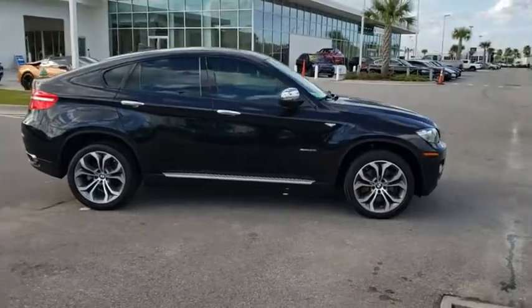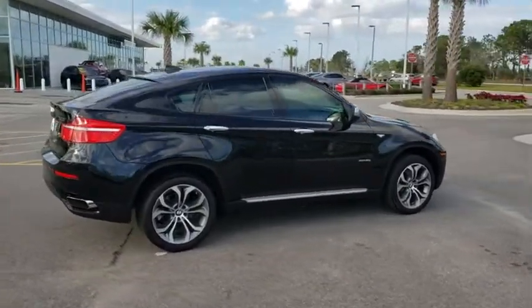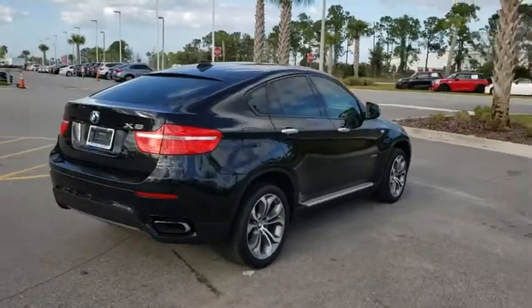Traction control, steering wheel audio controls, navigation system, stability control, power passenger seat, all-wheel drive, anti-lock braking system.